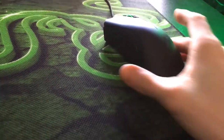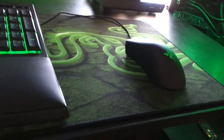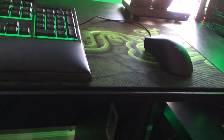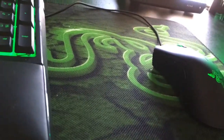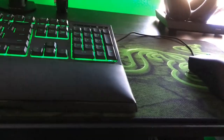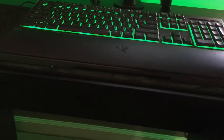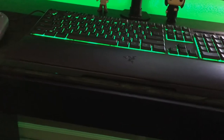Over here I got my Razer DeathAdder mouse — I really, really love this mouse. I was looking to get another one but I just couldn't because I love it so much. And my mouse pad is the Razer Goliath Extended Mouse Pad — shout out to my brother again, he bought it for me for Christmas this year. I really love this mouse pad. I'm a Razer fanatic, if you guys can't tell.